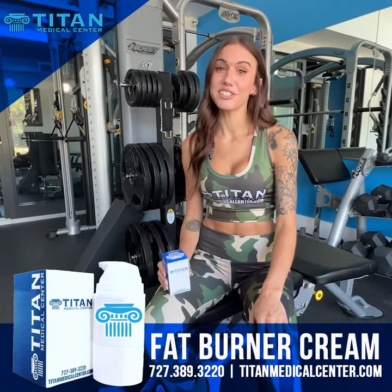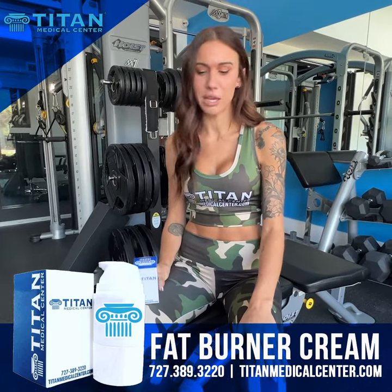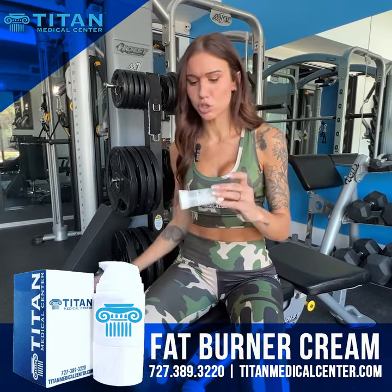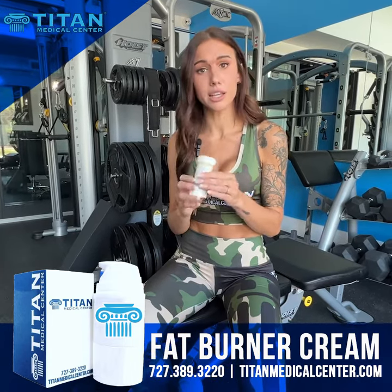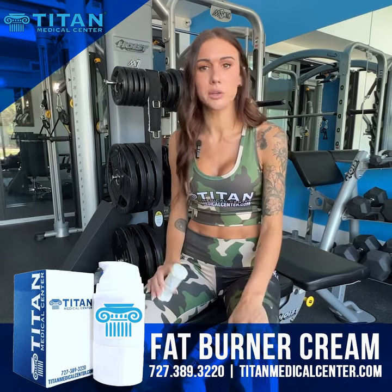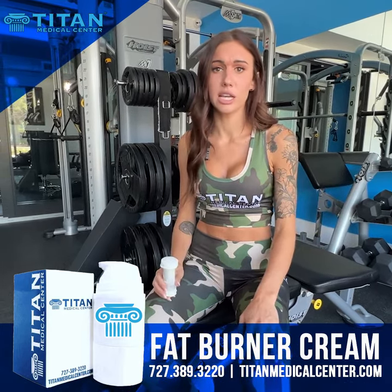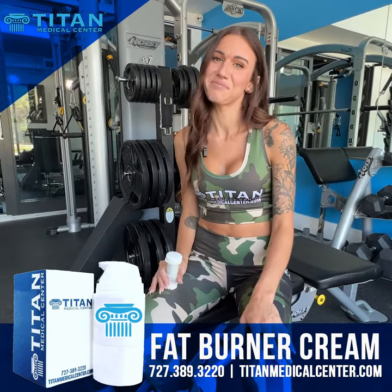What's up guys, it's Emily. I just got done using our Titan fat burner cream. A couple things — super easy applicator, the top click was so easy to use and they were able to tell me how many clicks for the areas I was doing. It soaked in very nicely, nice and creamy. I worked out and I could really feel my skin tightening in my abs. Ten out of ten in my books.